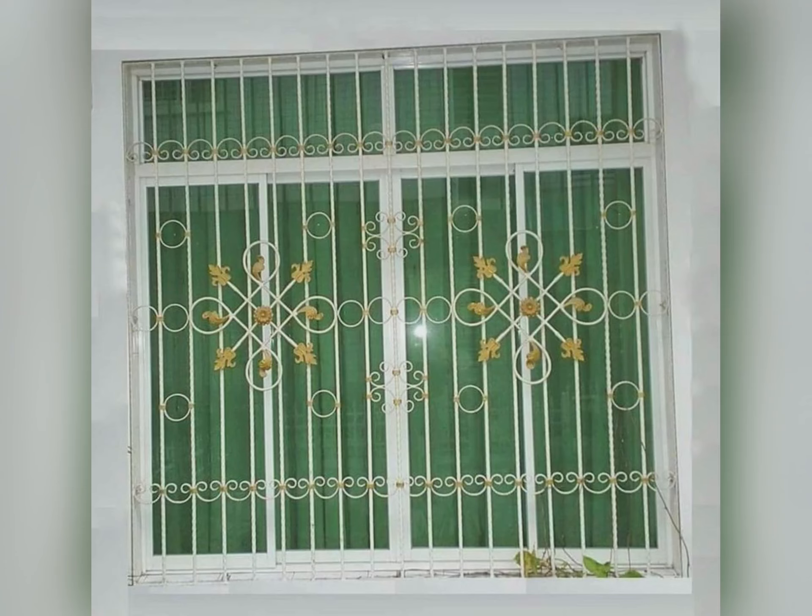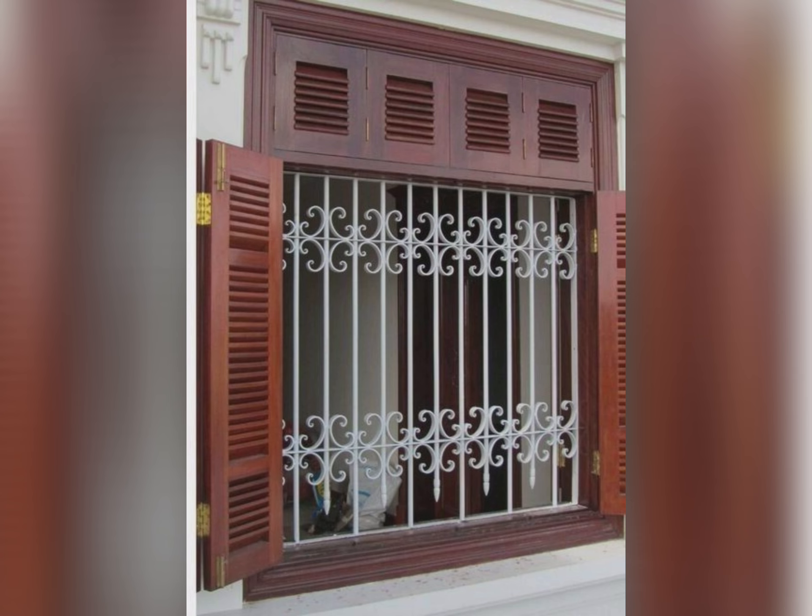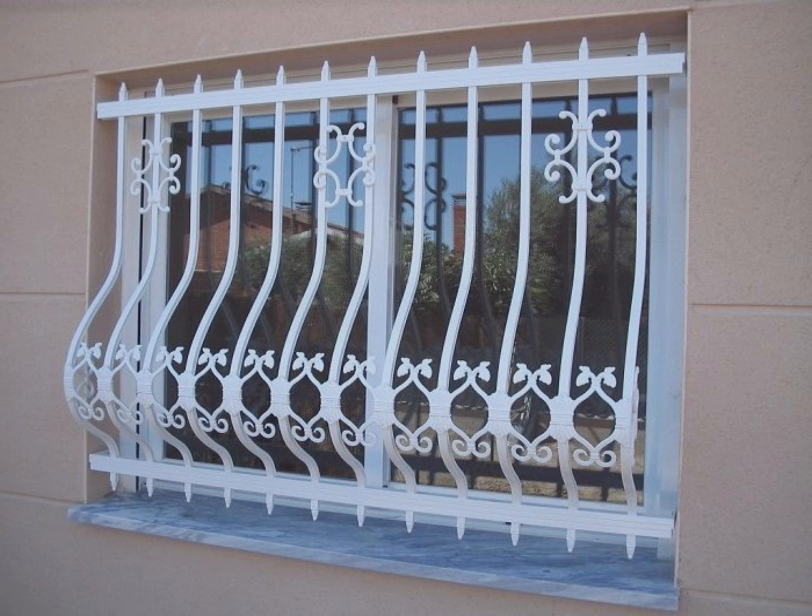Hello friends, welcome to Interior Zone. In this channel we try to help house owners constructing an awesome and beautiful house. This channel is all about interior decoration design ideas to help our viewers make their home more stylish and modern interior.